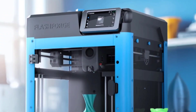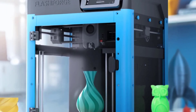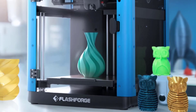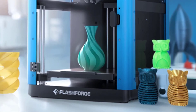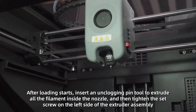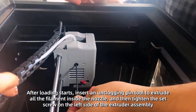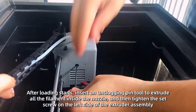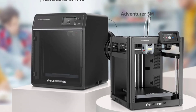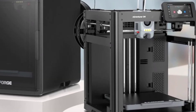Offering a versatile 220 x 220 x 220 mm build volume, this printer gives you ample space to create larger models or multiple parts in a single run. Its compact size of 15.75 x 14.96 x 17.83 inches fits neatly into home, office, or workshop environments. Weighing 32.1 pounds, it provides a sturdy and reliable base for precision printing. Whether you're an educator, hobbyist, or engineer, this multifunctional 3D printer offers the reliability, flexibility, and power you need to bring your ideas to life with ease.